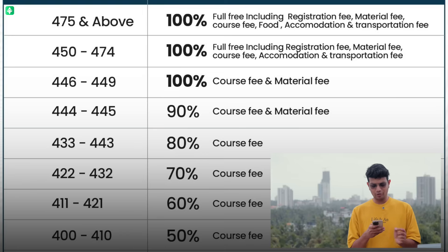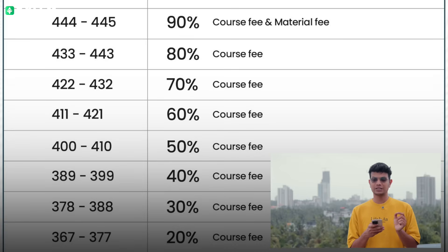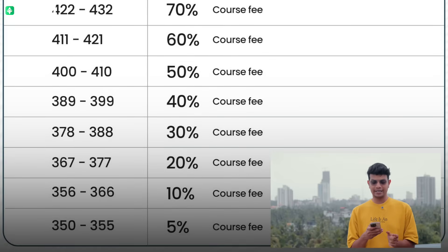For scores 433 to 443, you will have 80% scholarship on course fee. For scores 422 to 432, 70% course fee scholarship. For 411 to 421, 60%. For 400 to 410, 50%. For 389 to 399, 40%. For 378 to 388, 30%. For 367 to 377, 20%. For 356 to 366, 10%.